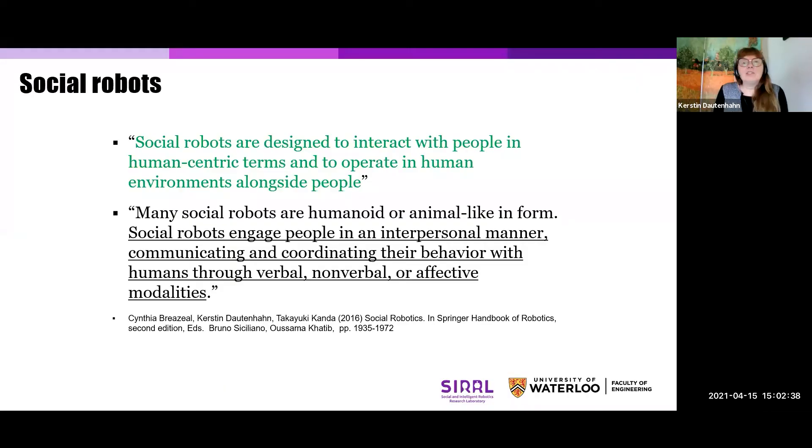Kirsten, thank you for taking the time to speak with us today. The floor is yours. Thank you for this very nice introduction. It's my great pleasure to give this distinguished lecture here in the ECE department. I promised to introduce in a few words what social robots are.